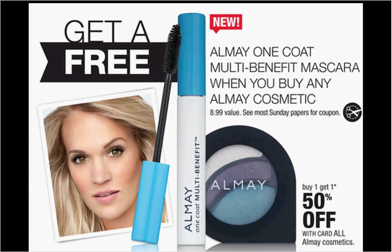These are the deals for CVS for the week of February 28th through March 5th. First, the Almay Cosmetics are on sale — buy one, get the second one 50% off. This week, there's a coupon when you buy any cosmetic from Almay, and you'll get one Almay One Coat Multi-Benefit Mascara for free, found in your SmartSource.